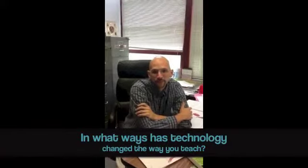Technology has allowed me to put the internet and the tools for learning in students' hands and made the teacher more of a guide and not the focus of the classroom.